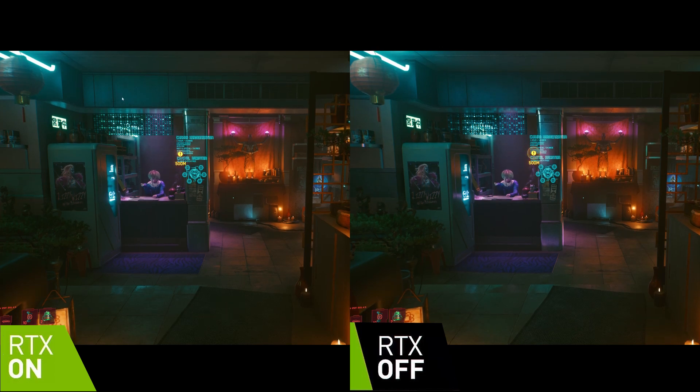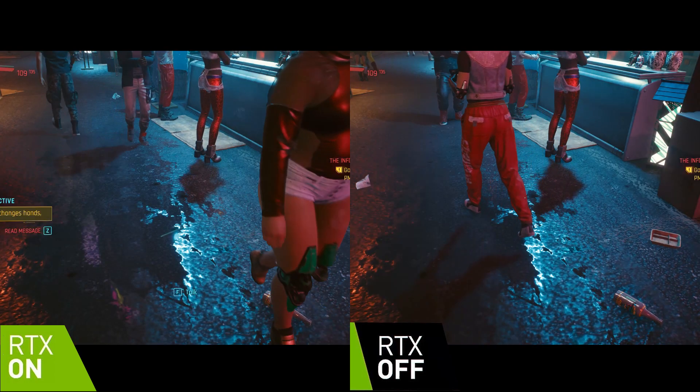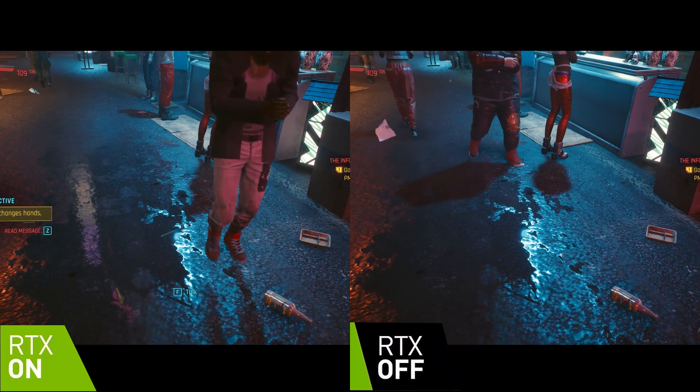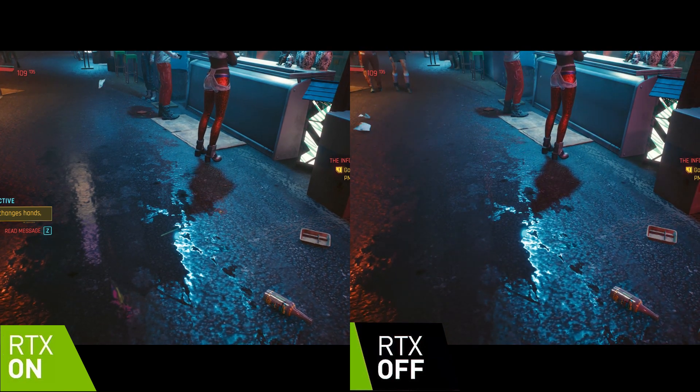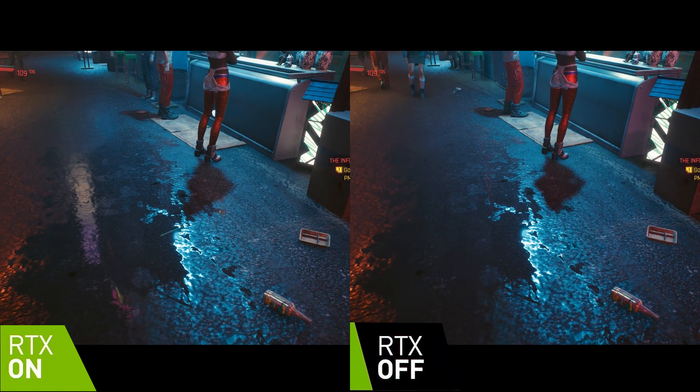In this indoor scene, ray tracing and non-ray tracing are almost identical. The lantern in the ray traced scene is a little lighter and the reflection is missing on the pillar, but everything else is the same. In another shot, the reflection in the water is not picked up by the non-ray traced scene, while shadows from characters behave pretty similarly in both captures.